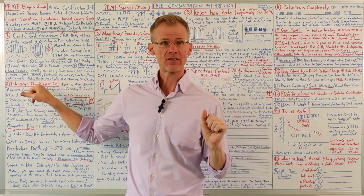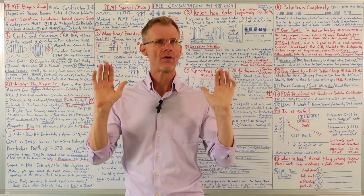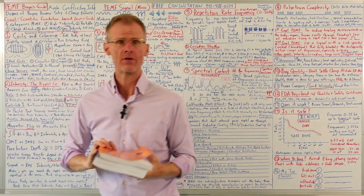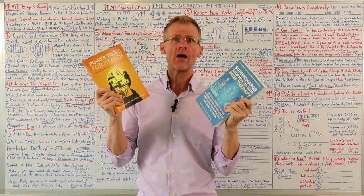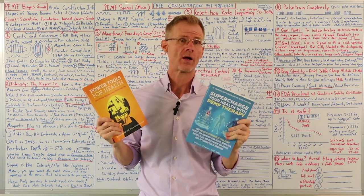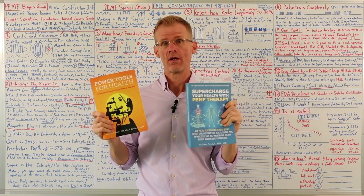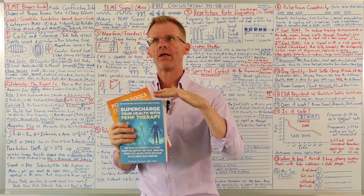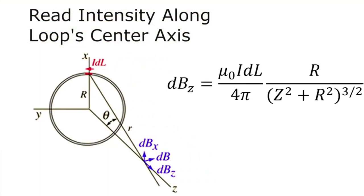Intensity is what I call the biggest lie in PEMF. There are some well-known PEMF experts who say you need higher intensity. There are some good books on PEMF with good research, but the chapters on intensity and science are just wrong. The bottom line is this expert is recommending high intensity based on an inverse square law. However, the Biot-Savart law, which is what you use to calculate magnetic field intensity for coils, ends up being a one-over-three-halves law, not an inverse square.